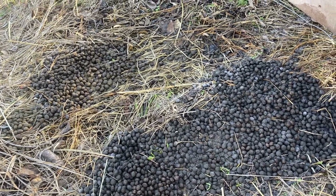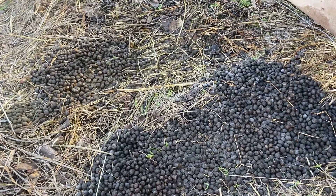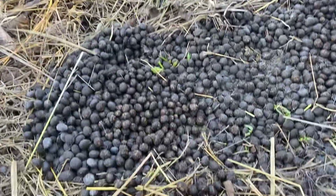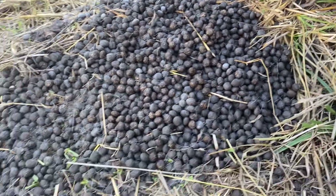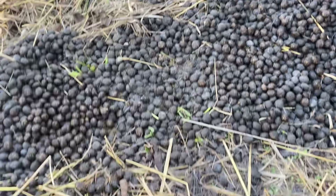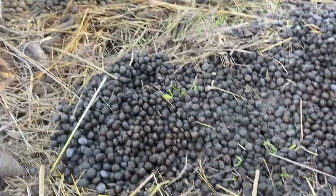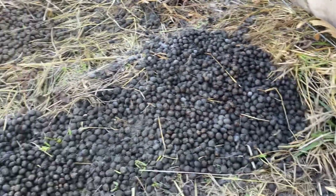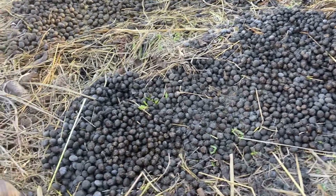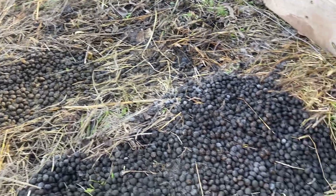I've heard that it's not too hot — I'm assuming that has something to do with the nitrogen content. And just from looking at this, it seems like it's going to be easier to handle and easier to use. I think this is going to be great for our garden and our food forest.